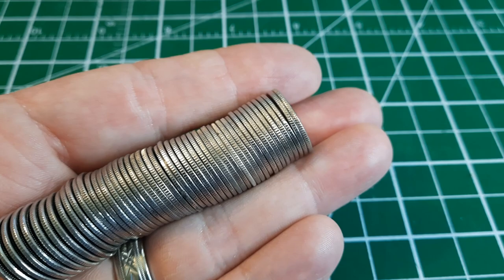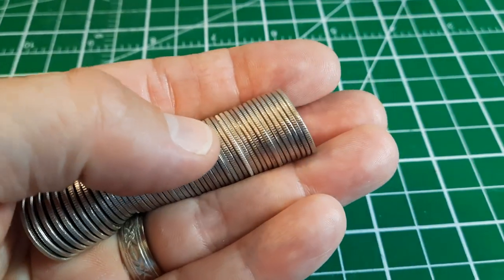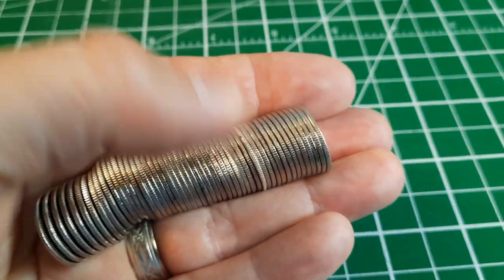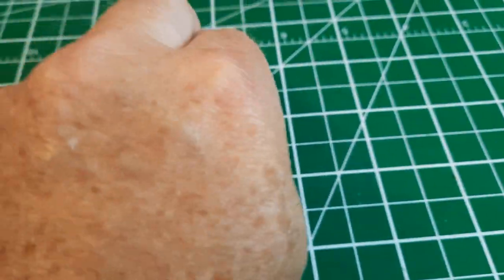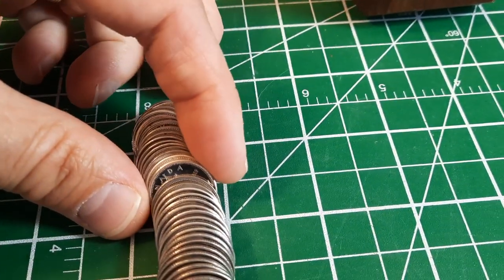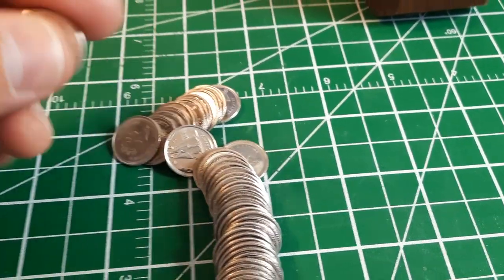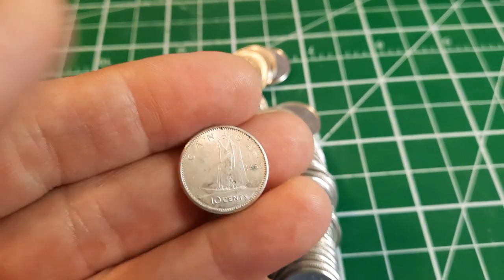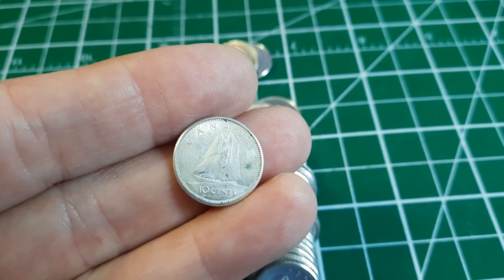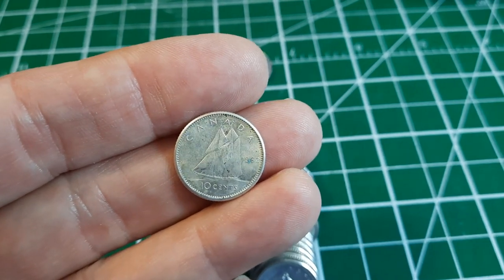I just dumped out roll number two and I think we're off to a hot start. Our streak I think is going to be alive — look at that bright, shiny edge there. I think we've got silver. I'm going to lay this down and see if we can find that. It's looking pretty silvery to me, and we have a Laureate portrait. So we've got silver in the box — that's awesome. This is a 1962.